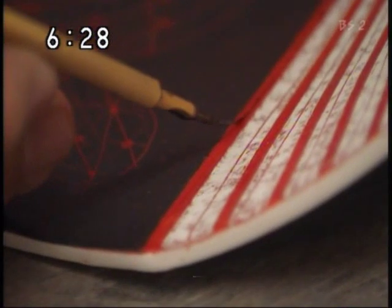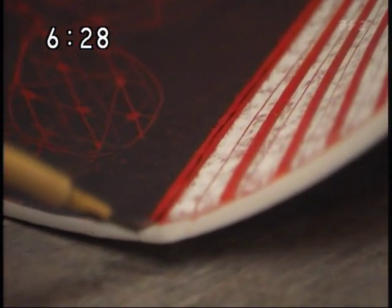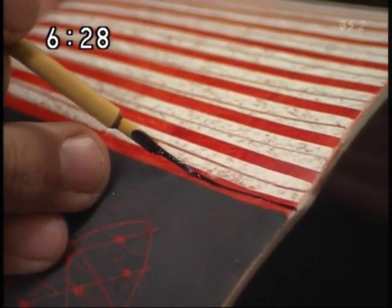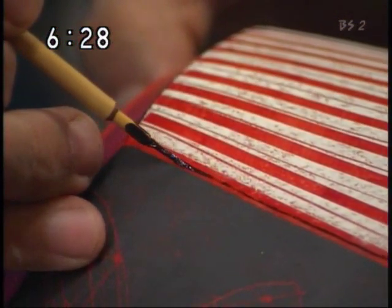本焼きからすでに4度釜をくぐった器が最後の工程に入りました。細い筆で金を入れます。模様を縁取る金の彩りが、モダンなデザインに和風の華やかさを添えていきます。